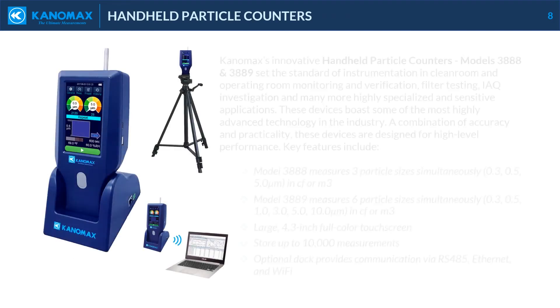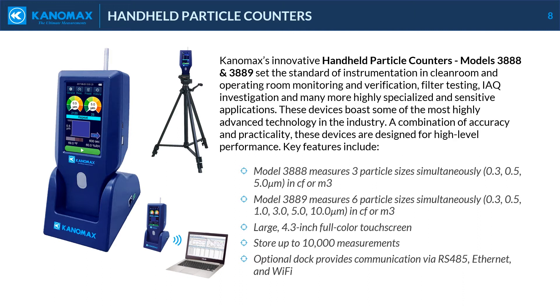Canomax's innovative handheld particle counters, models 3888 and 3889, set the standard of instrumentation in cleanroom and operating room monitoring and verification, filter testing, IAQ investigation, and many more highly specialized and sensitive applications. These devices boast some of the most highly advanced technology in the industry — a combination of accuracy and practicality designed for high-level performance. Model 3888 measures three particle sizes simultaneously in either cubic feet or cubic meters: 0.3, 0.5, and 5.0 microns.